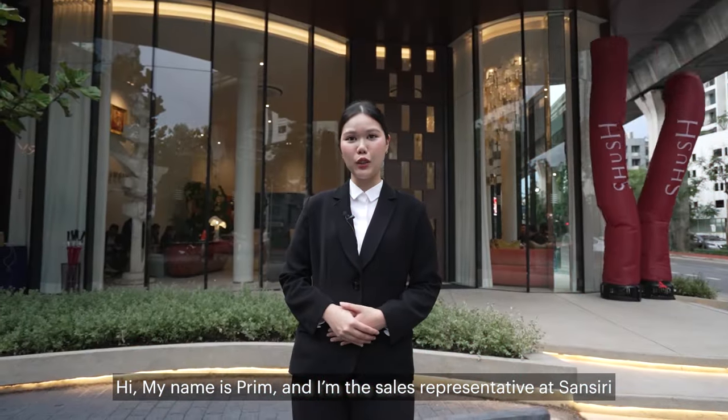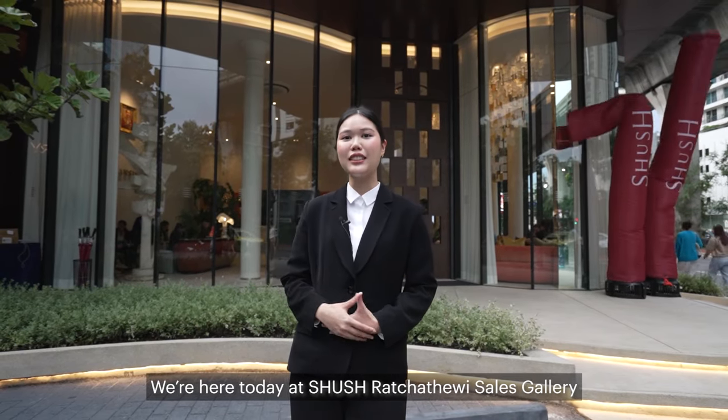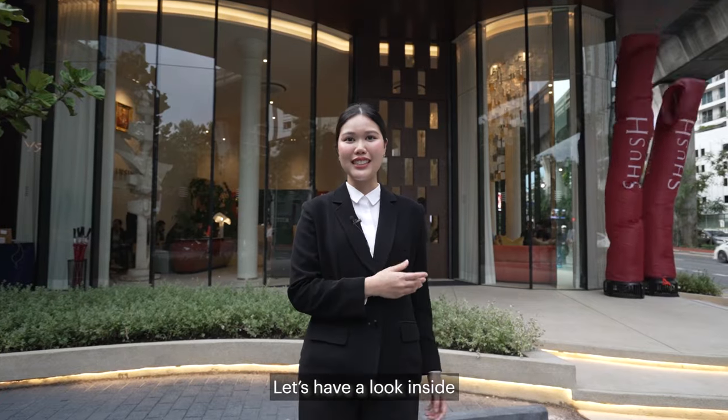Hi, my name is Prem and I'm the sales representative at Sansory. We're here today at Shoe Ratchet Haywee at the sales gallery. Let's have a look inside.